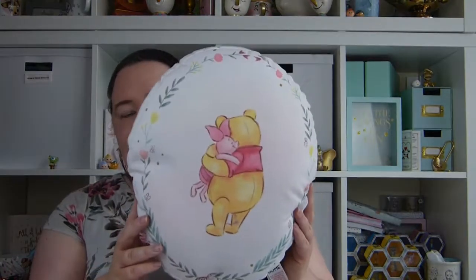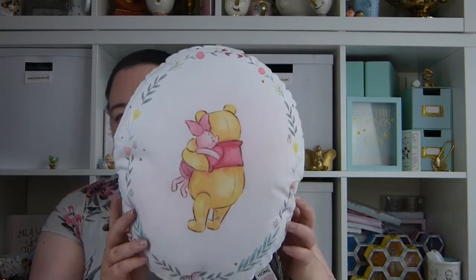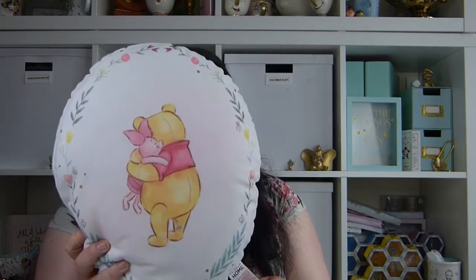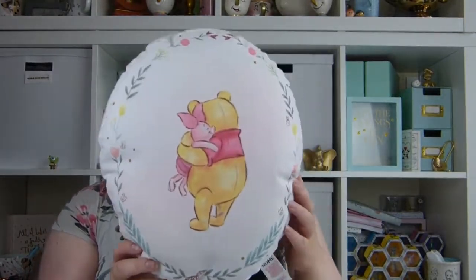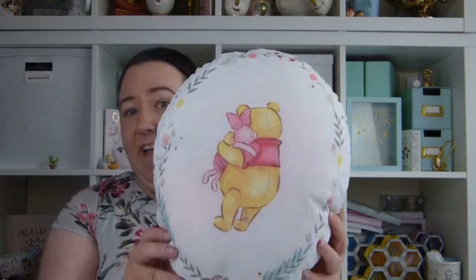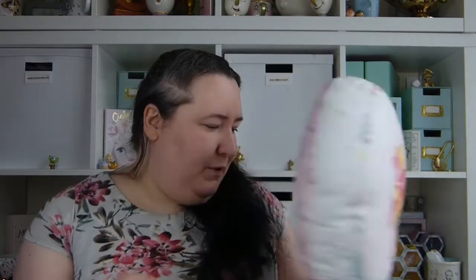I'm going to get started with the first thing and it is this gorgeous Winnie the Pooh cushion. I've picked this up for Alice's nursery because her nursery is sort of Winnie the Pooh and Bambi themed, and this was actually reduced to just £2. I think it was originally £6, so I thought that would look really nice in her nursery, so I picked that one up.